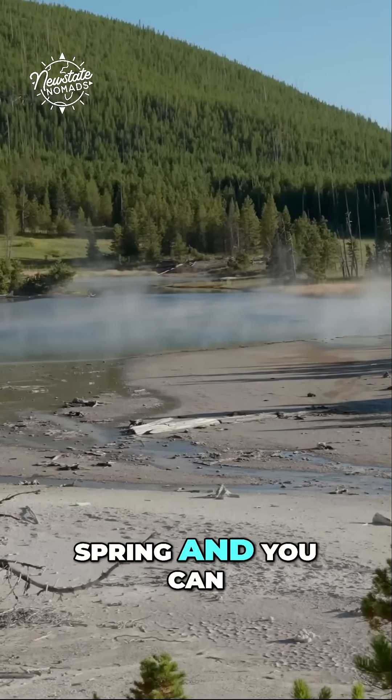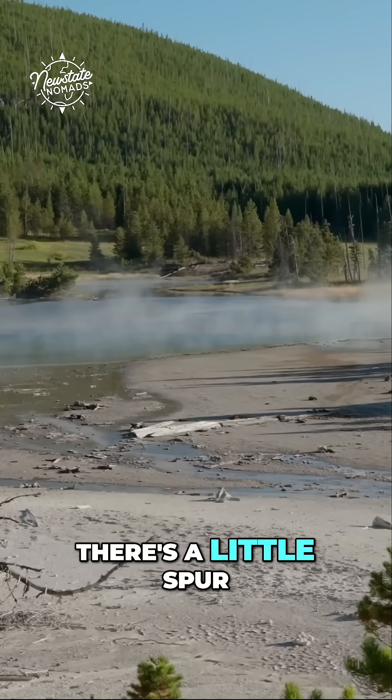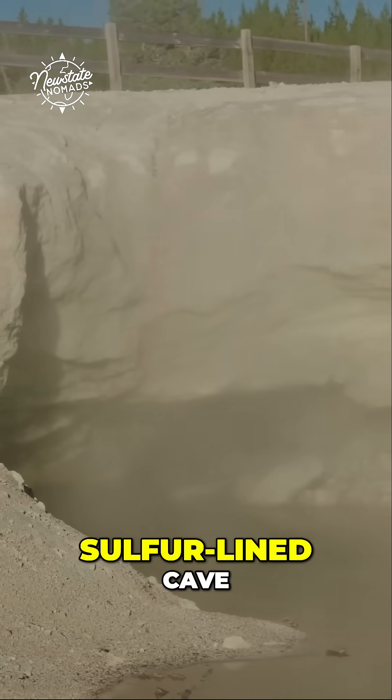This is Green Dragon Spring and you can see all the steam coming off of it. There's a little spur you can come down and peer into its sulfur-lined cave.